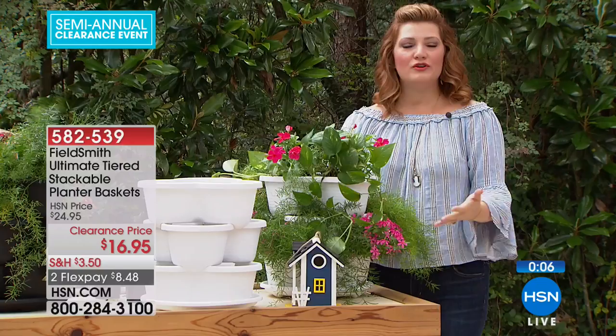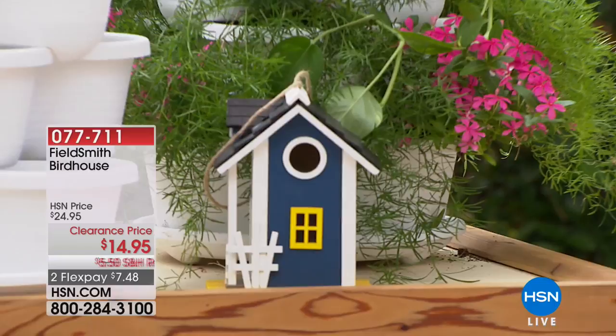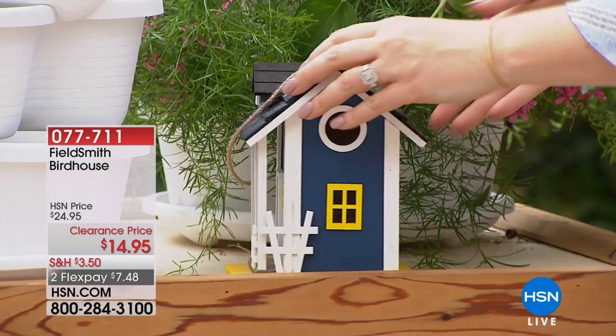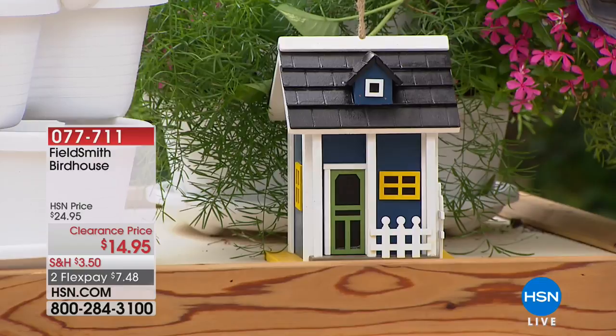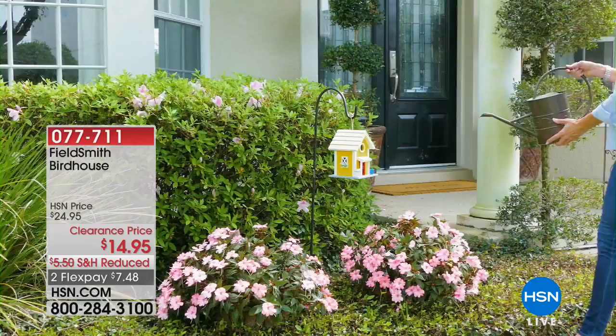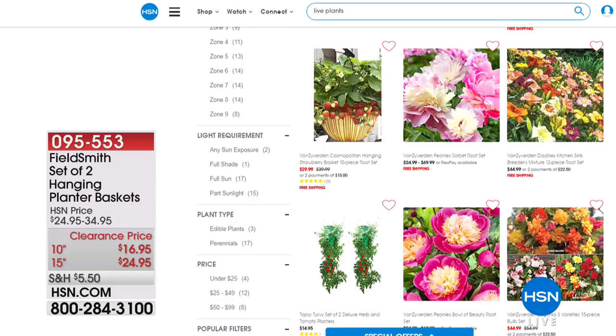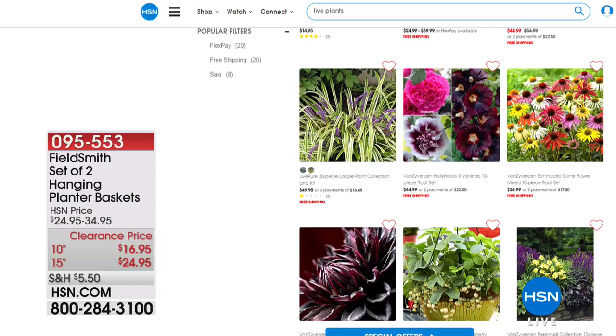Guests will come into your outdoor space and say 'who made this for you?' It looks like a theme park or botanical garden with those overflowing baskets as a focal point. Height and texture are key. Item number for the planter is 582539. The yellow birdhouse is sold out — only 100 blue remaining at $14.95 with reduced shipping and two flex payments. You can also order plants directly on HSN.com — search 'lawn and garden' or 'flowering plants.'